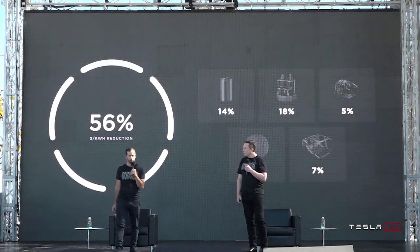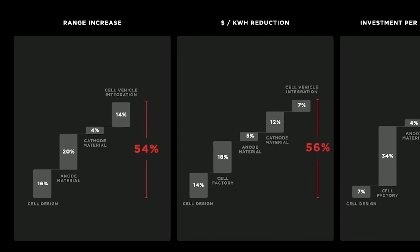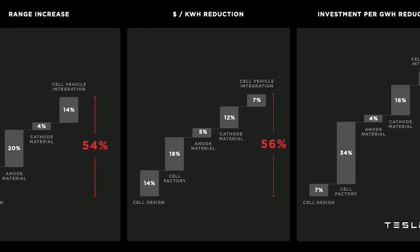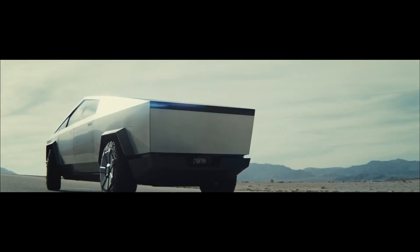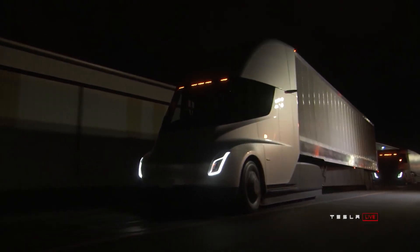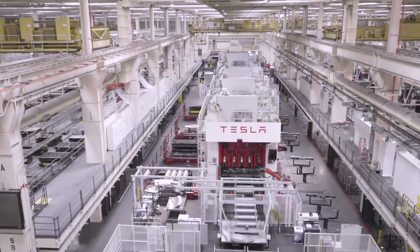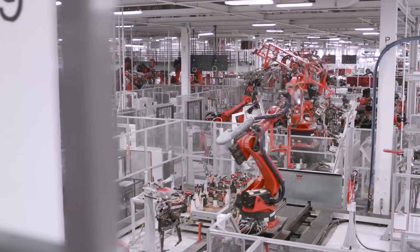With these final improvements, there is an additional 7% reduction in cost per kilowatt hour. Combined, Tesla expects a 54% increase in range and a 56% reduction in dollars per kilowatt hour at the battery pack level, along with a 69% reduction in investment per gigawatt hour. The new batteries are expected to be in the Cybertruck, second-generation Roadster, and Semi-Truck. Vertical integration makes this all possible, allowing more control and customization — an advantage most car companies don't have right now.